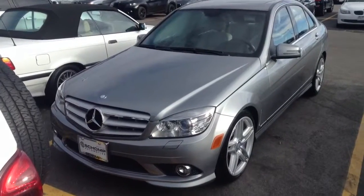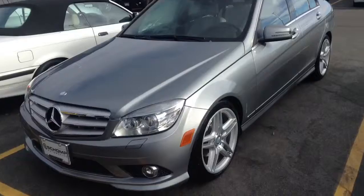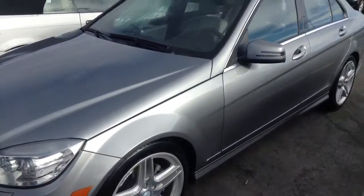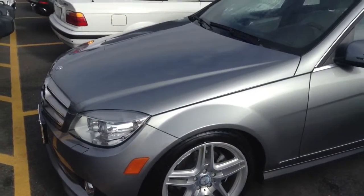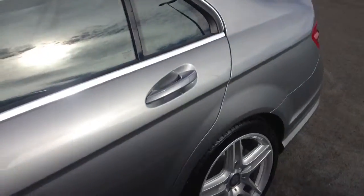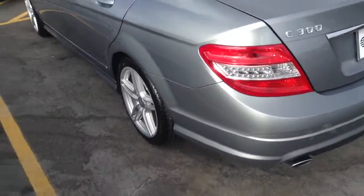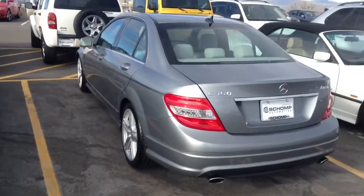It is a dark silver, almost a gray color. Very nice condition overall. Has some nice tires on it. Looks like the wheels are in nice shape — they actually have the upgraded AMG wheels on them. It's a 4MATIC, so it is all-wheel drive.